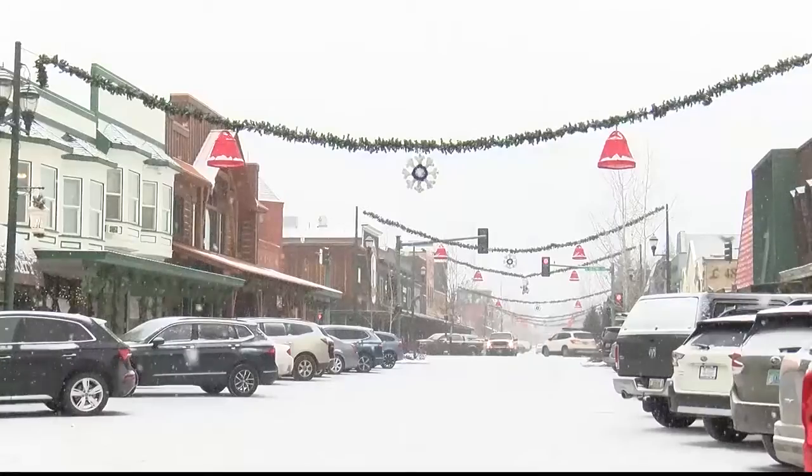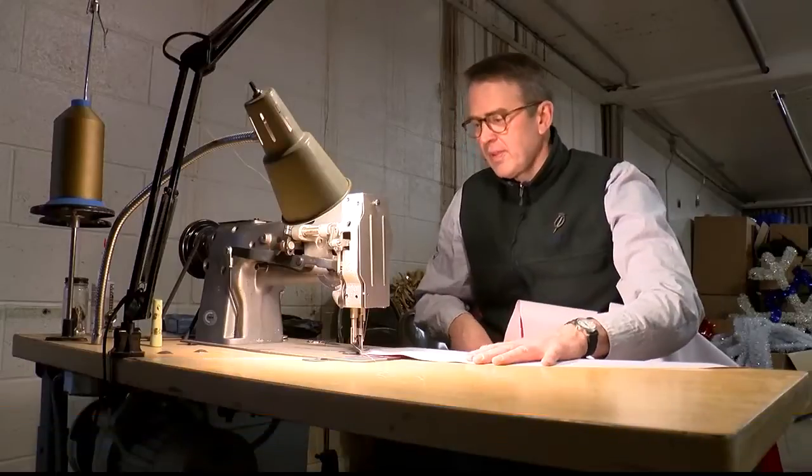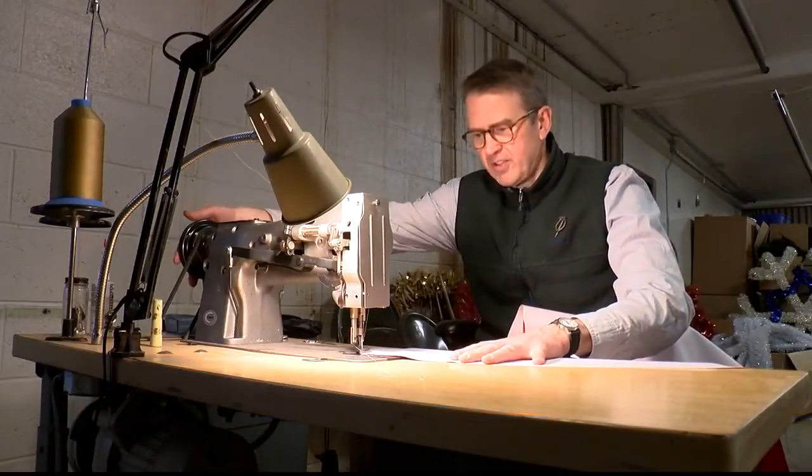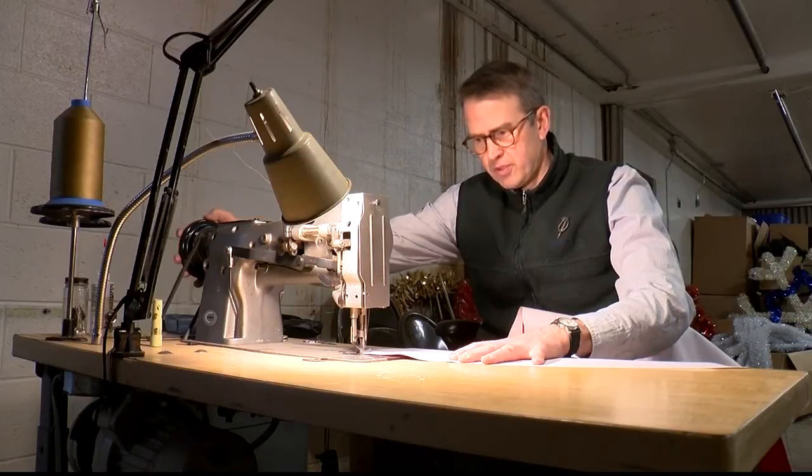Chris Schustrom says these decorations span over 50 years. Schustrom is a part of Whitefish Shines, a non-profit organization dedicated to bringing holiday decorations to the downtown. Schustrom says upkeep of these historic decorations begins in the fall.